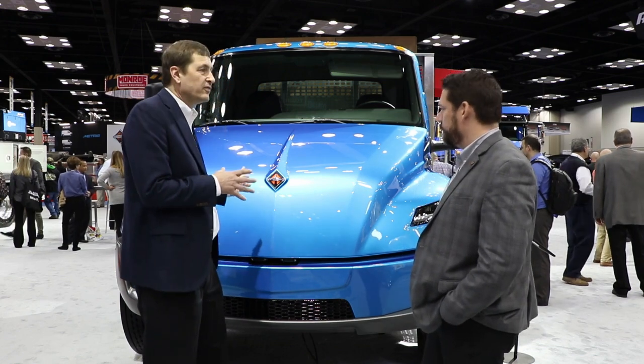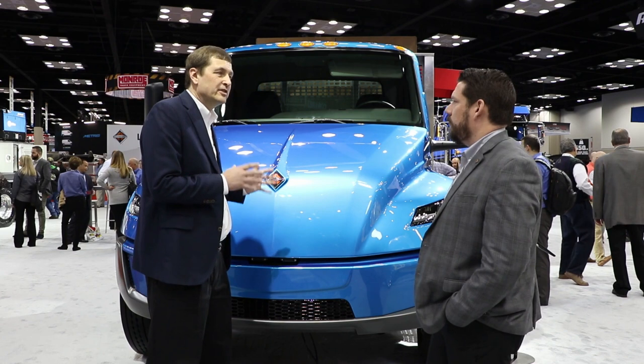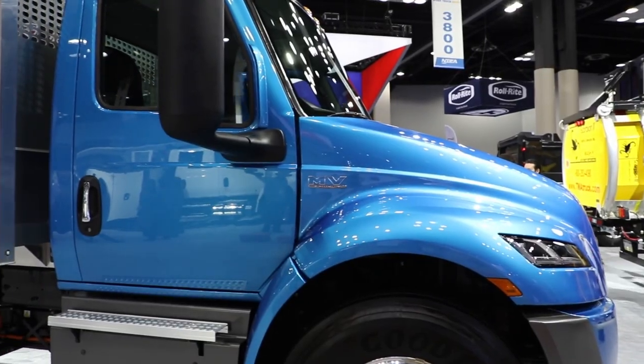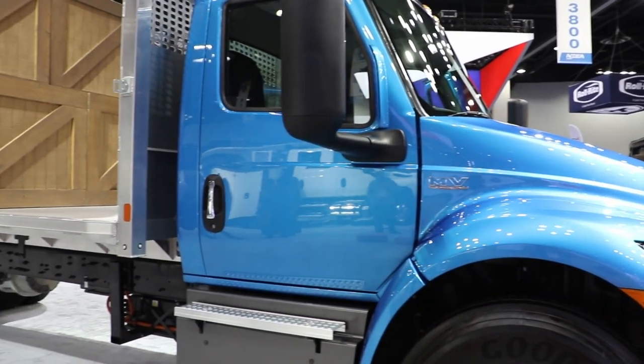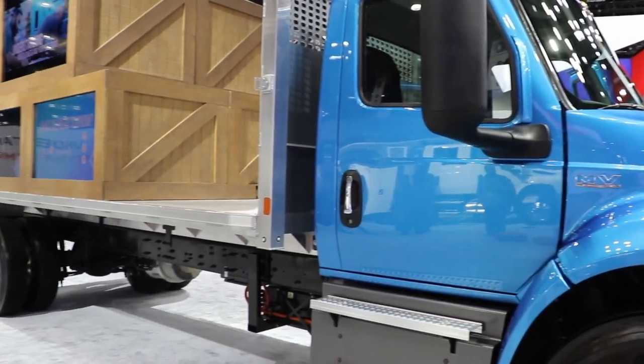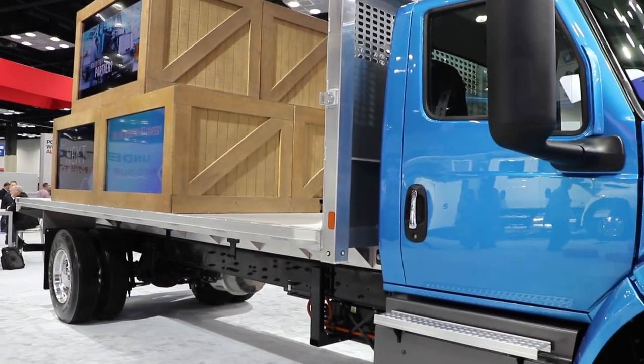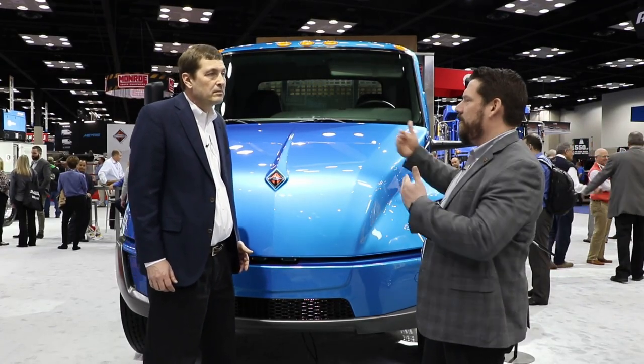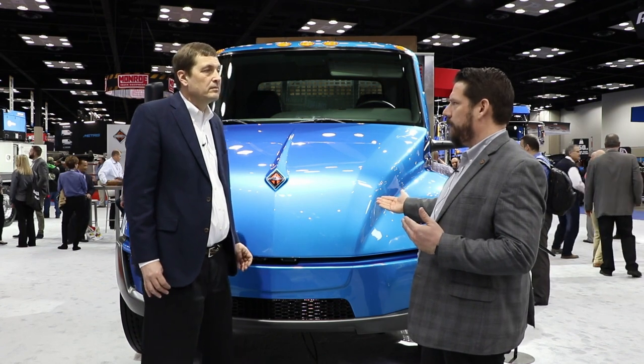Is this going to have your full suite of telematics solutions? Yes, we want to make sure we're giving our customers telematics on the batteries and their range. Driver behavior is a huge one — part of our team will be out training drivers to make sure they understand regenerative braking, and we want to give that same feedback through our telematics to fleet operators.